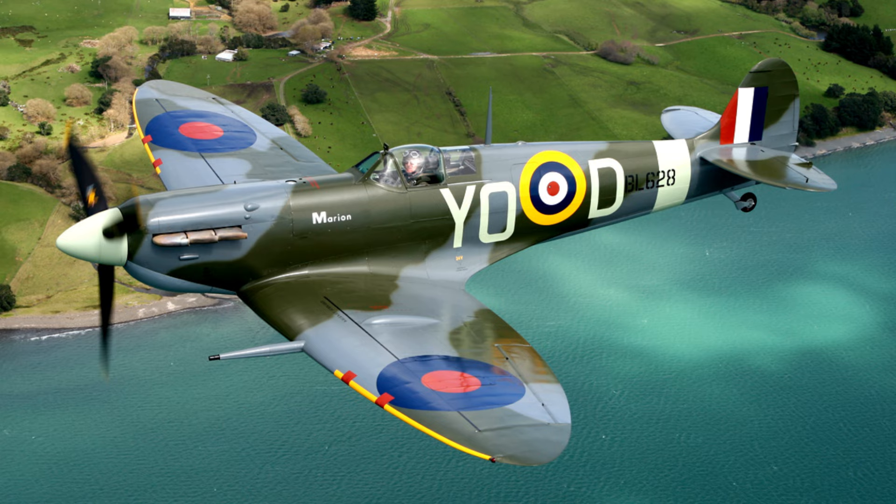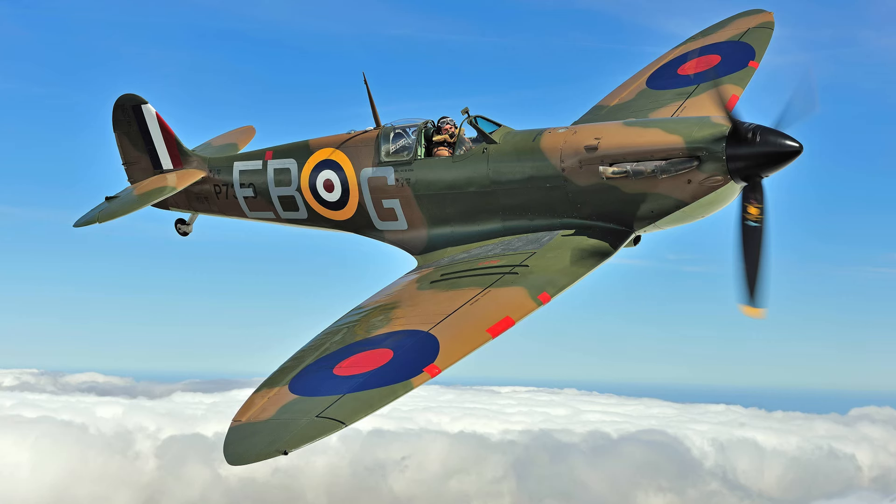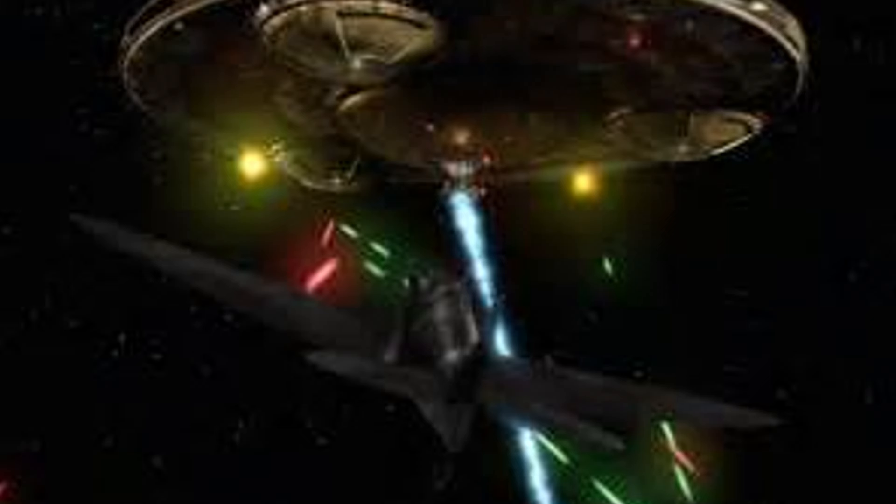The Spitfire has a crew of one and an armament ranging from Browning .303 machine guns to Hispano-Suiza autocannons — and in this case, laser cannons. I can already hear the comments: 'British Sci-Fi, you've gone absolutely crazy!' Let me explain. The starfighter variant of the Spitfire appeared in two episodes of Doctor Who — 'Victory of the Daleks' and 'A Good Man Goes to War' — and it is absolutely bonkers and absolutely brilliant, making mincemeat of a Dalek saucer and utterly obliterating Demons Run.